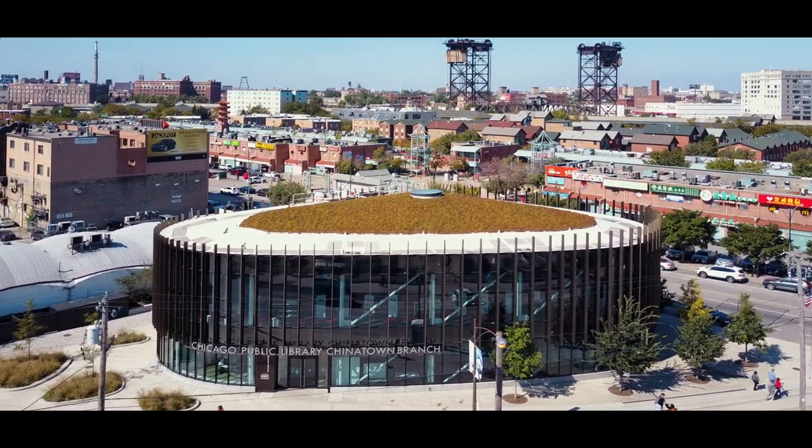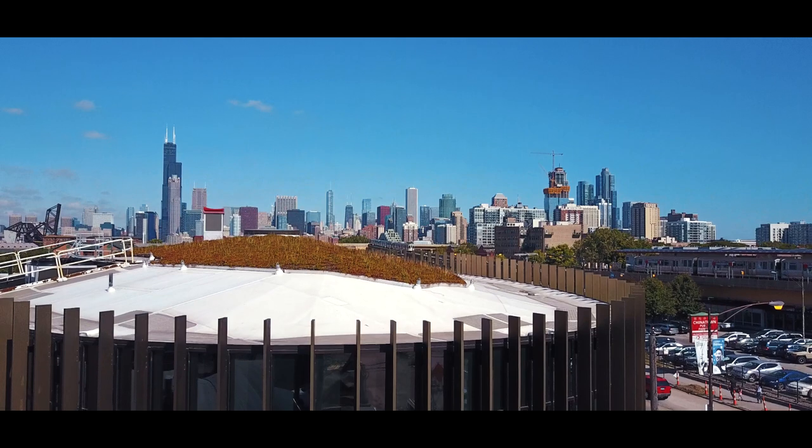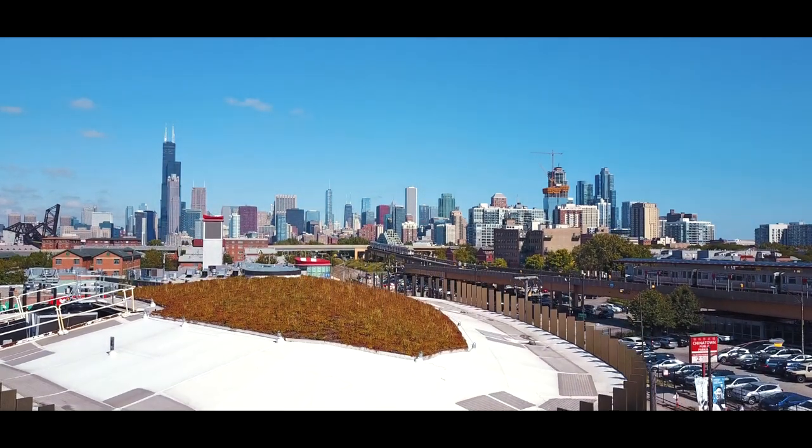After years of building cookie cutter libraries, we finally have one that lives up to the Chicago reputation of American architecture. The city has finally broken the library mold with an elegant branch in Chinatown.